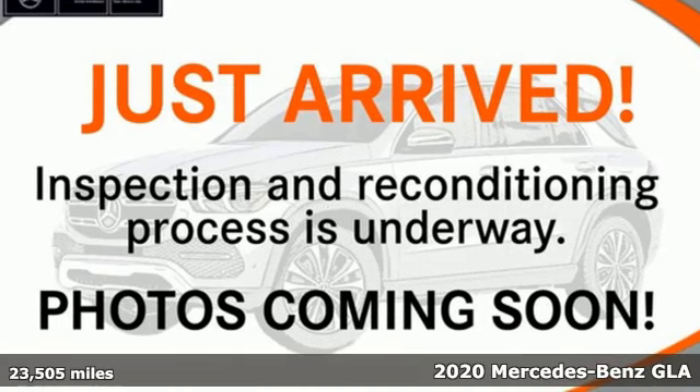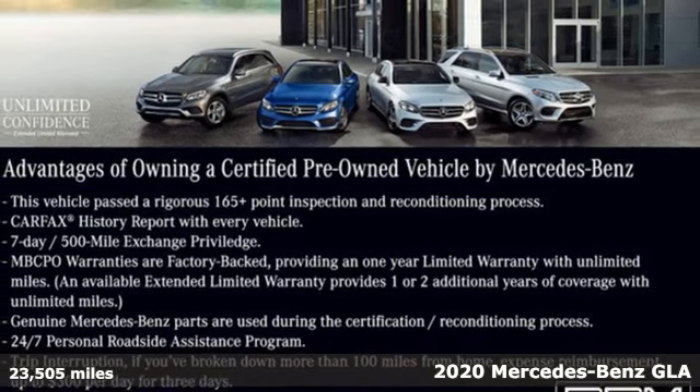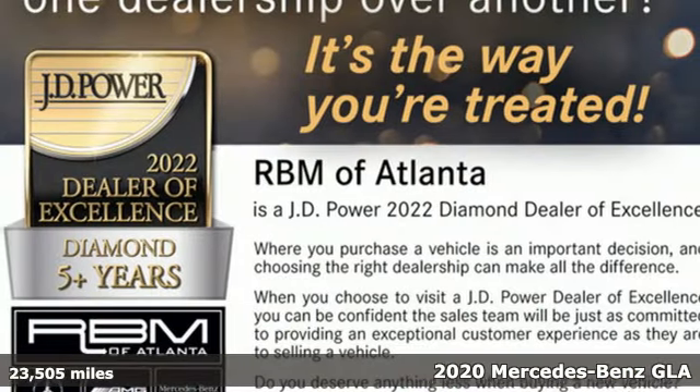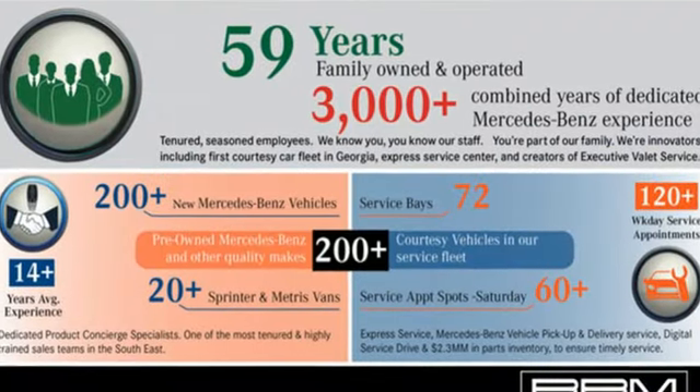Here's a certified 2020 Mercedes-Benz GLA. This GLA is the perfect mix of flexibility, fuel efficiency and fun with engineering that delivers capability, luxury and class-leading innovation.